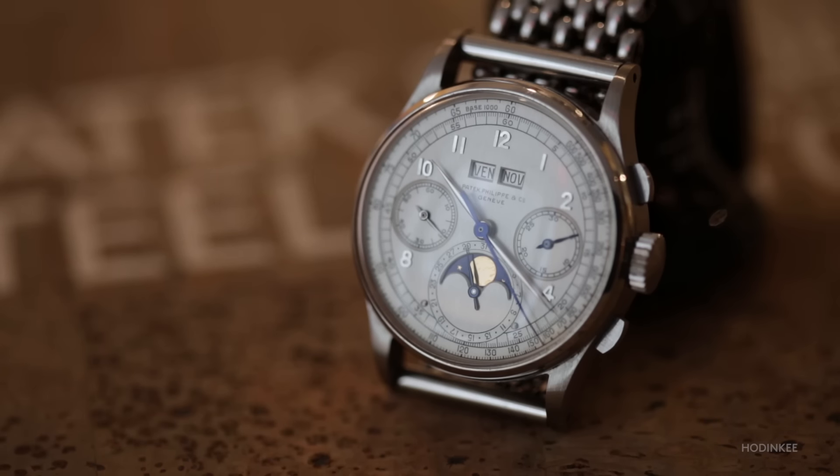I think on more than one occasion in the last 20-plus years, both my wife and partner Livia and I have said the one thing we want to sell one day at auction is a stainless steel 1518. Well, here it is.